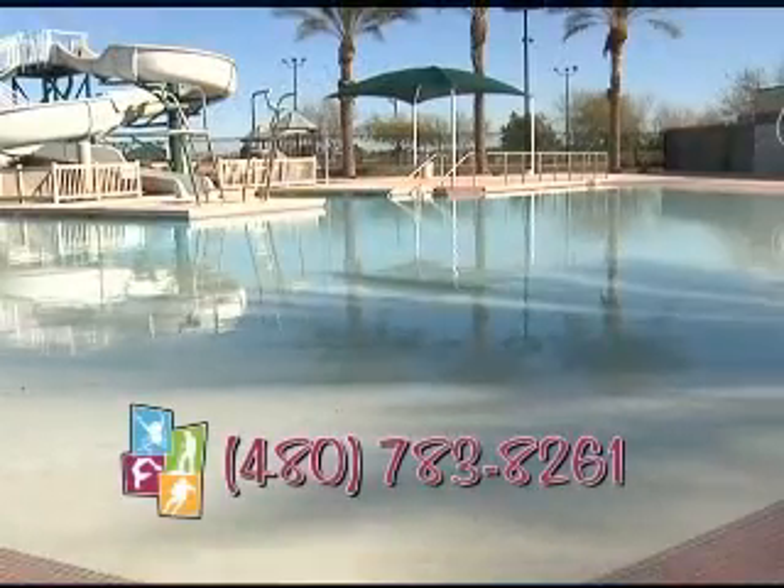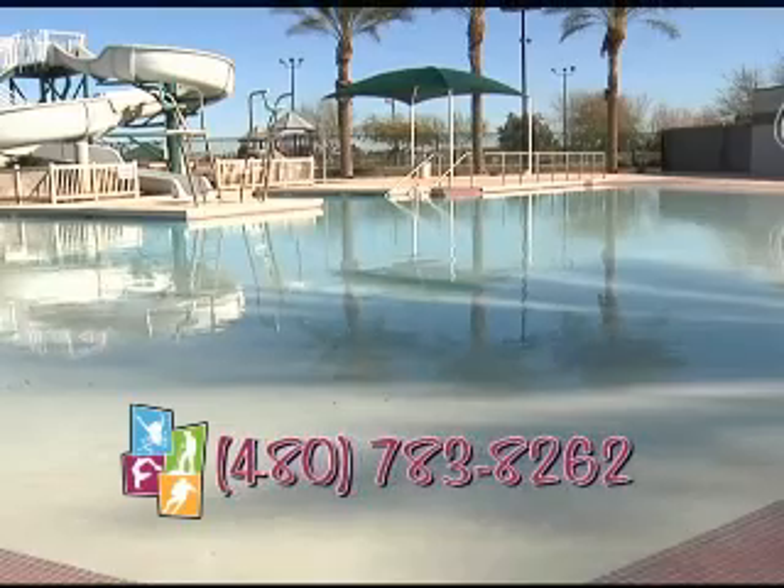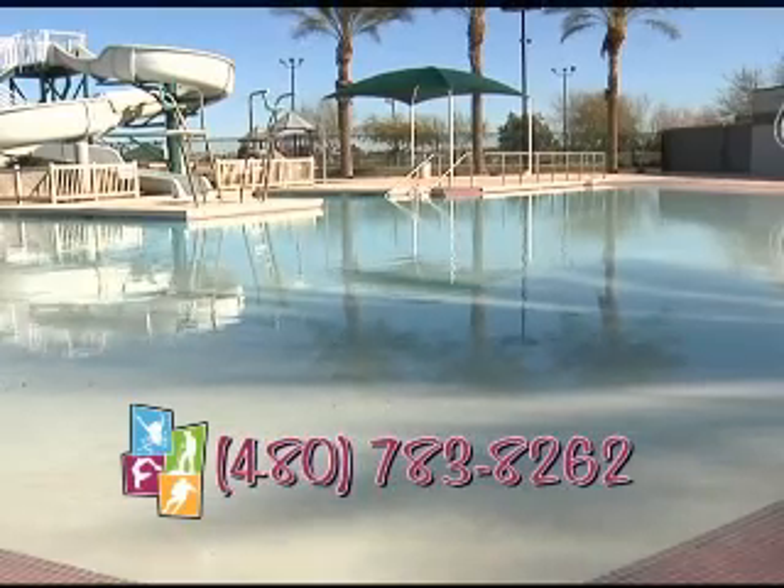For more information, call us at 480-783-8261 or 480-783-8262. We hope to see you at the West Chandler Aquatic Center this summer.